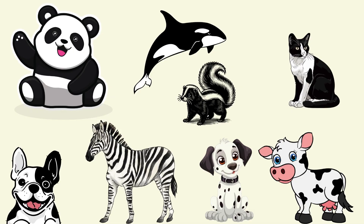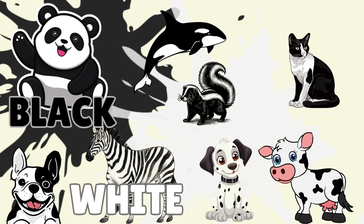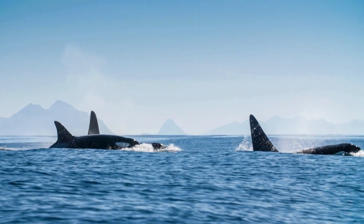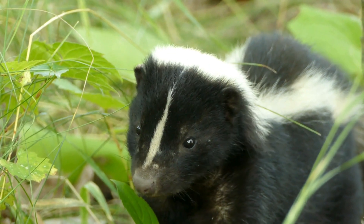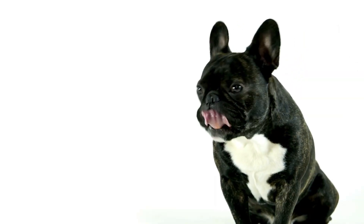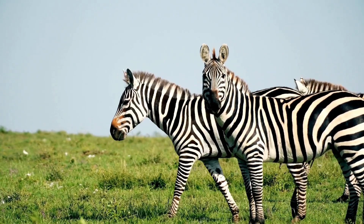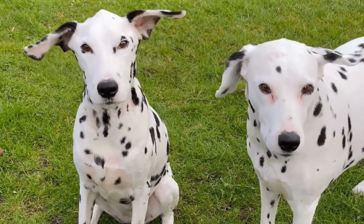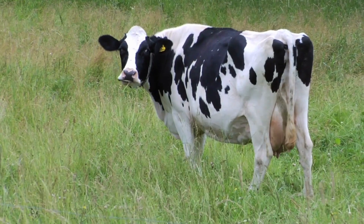Wow, look at all these animals. What two colors are all of these animals? Black and white. Panda, orca, skunk, cat, dog, zebra, another dog — this one with spots is called a Dalmatian — and a cow.